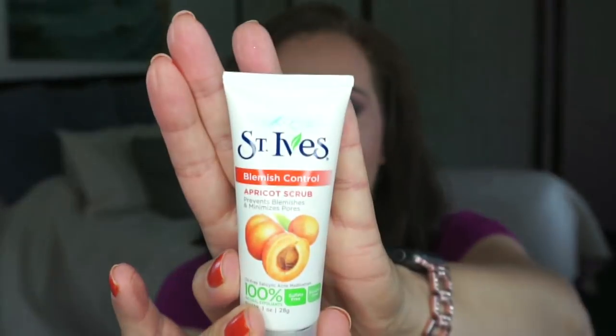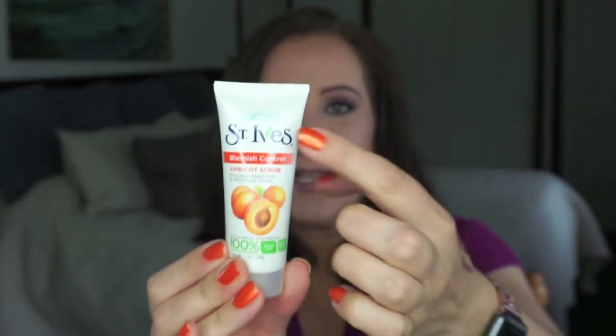And the very last one is Little St. Nick, you know, like the Beach Boys. And I chose the St. Ives apricot face scrub for St. Ives — Little St. Nick. Yeah, just go with it. I had to pick something, right?